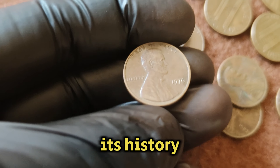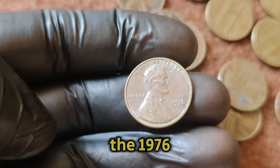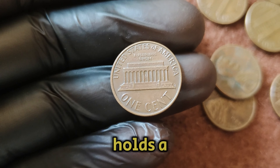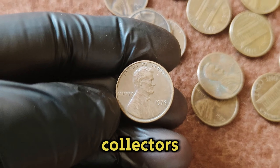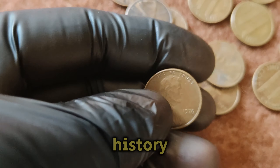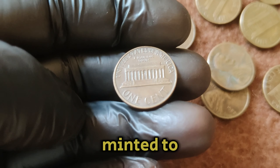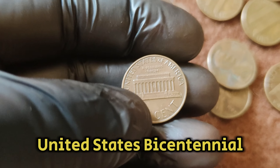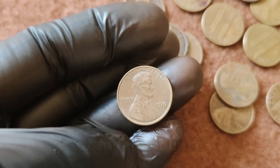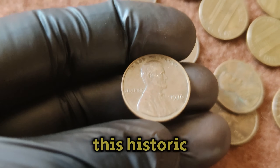Let's explore its history, unique features, and why it's so valuable today. The 1976 Lincoln penny, also known as the Lincoln Memorial Cent, holds a special place in the hearts of collectors. The 1976 Lincoln cent was part of a series minted to celebrate the United States Bicentennial. During this time, the nation was commemorating 200 years of independence, and the U.S. Mint was producing coins that would mark this historic occasion.